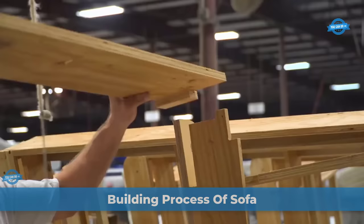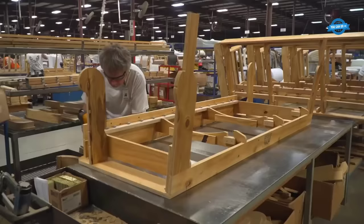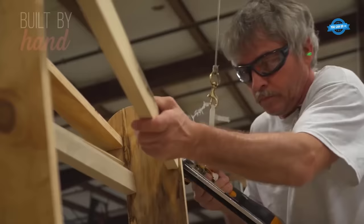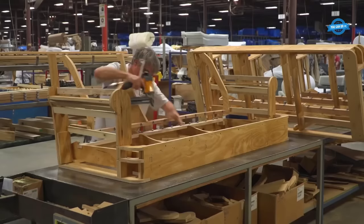The process of building a sofa begins by cutting the wooden frame components based on the design and measurements. Precision is key here, as accurate cuts will ensure the proper fit of the frame. Once the components are cut, the frame is assembled using a nail gun. Careful attention is given to aligning the pieces correctly to ensure the stability of the structure, which should be sturdy and well-constructed to support the weight and provide durability.